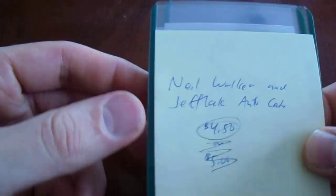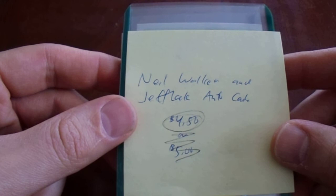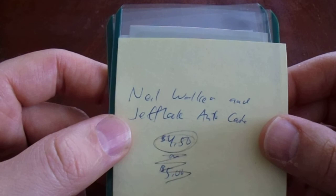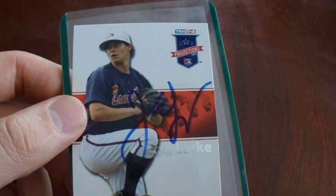This next one: two cards, both in-person autographed. I paid $4.50 — two bucks a card, $0.50 shipping. The seller shipped them both in top loaders in a plain white envelope. We have Neil Walker on an Allen & Ginter rookie — looks really nice — and Jeff Locke on a TriStar card. Same crappy autograph, but I liked Jeff Locke.